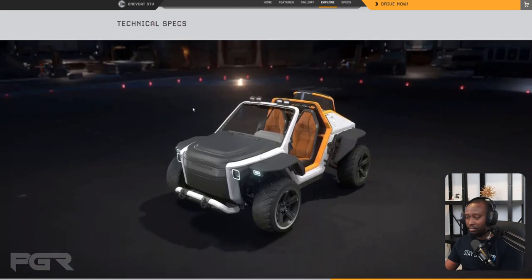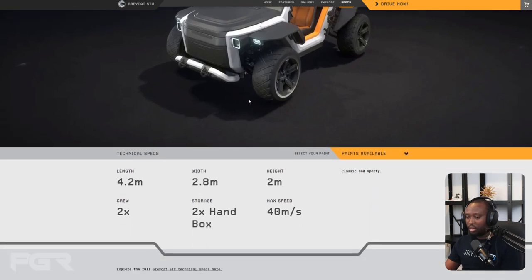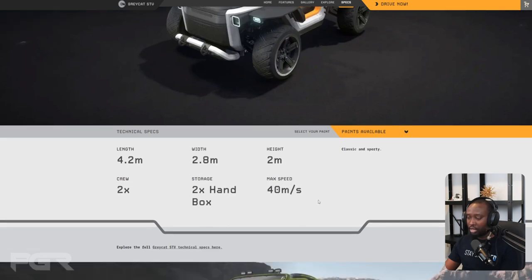Some technical details: it's 4.2 meters in length, 2.8 meters in width, and 2 meters in height. Crew size is two. It has two hand-box slots for storage — so it may not have internal storage, which would be a shame. Max speed is 40 meters per second.